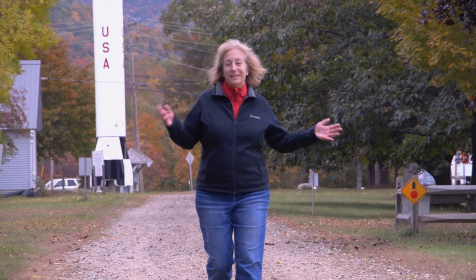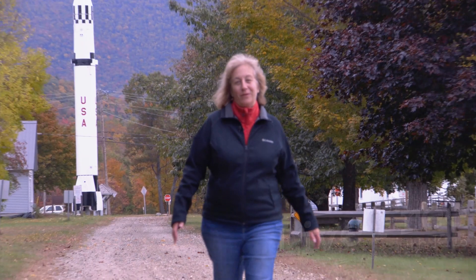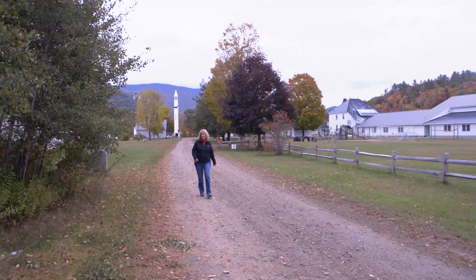Welcome to Live Free with Chris. The leaves, they are a changin', but don't take my word for it. Get out here and see them for yourselves. We're going off the beaten path in the White Mountains region to see how the fall season is shaping up.